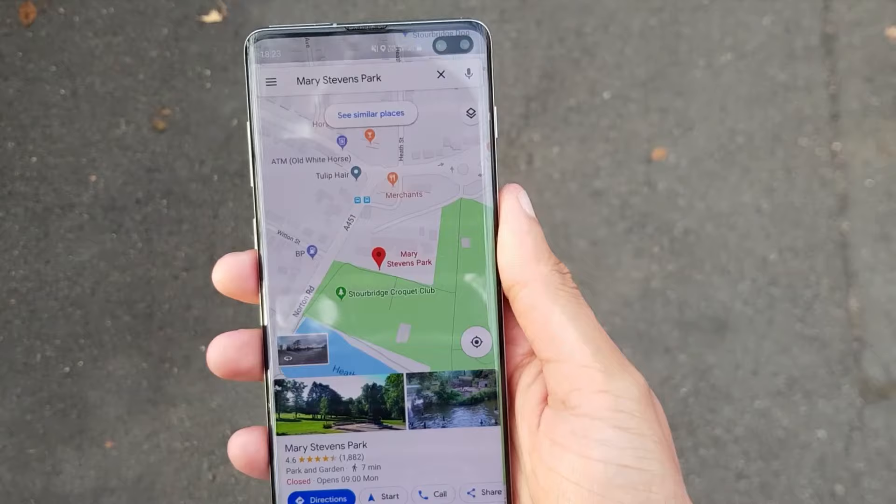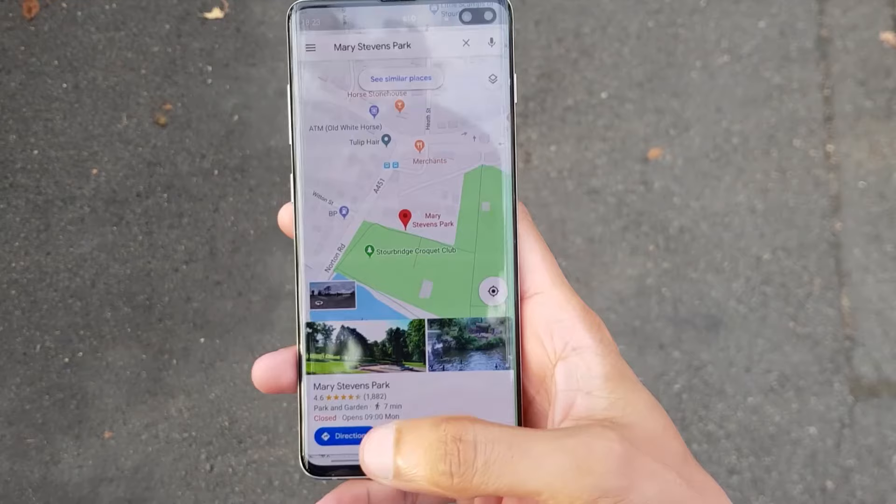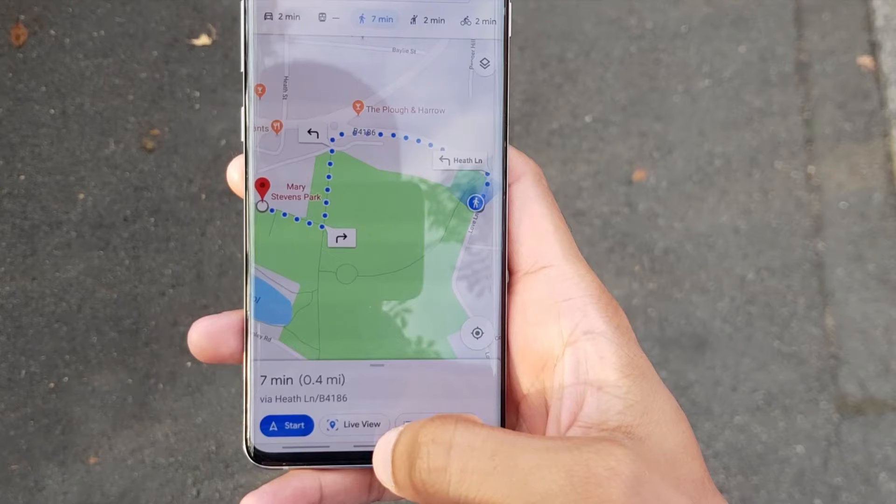Jump into your Maps application, set a destination where you want to go, and then start directions. At this point, if you're not in walking mode, you need to set it to walking. You can see it says seven minutes, and you'll notice a little button here which says Live View at the bottom.